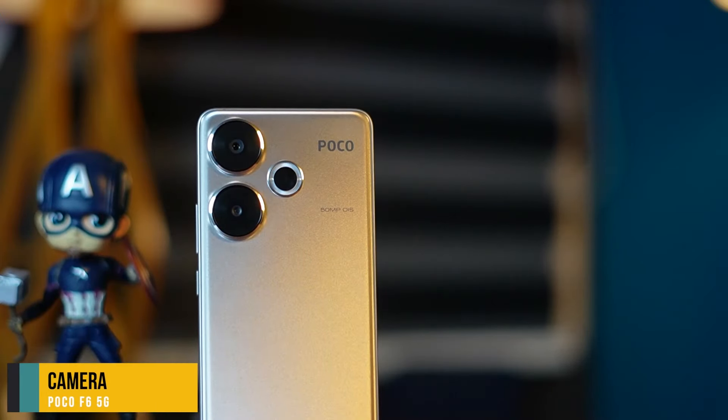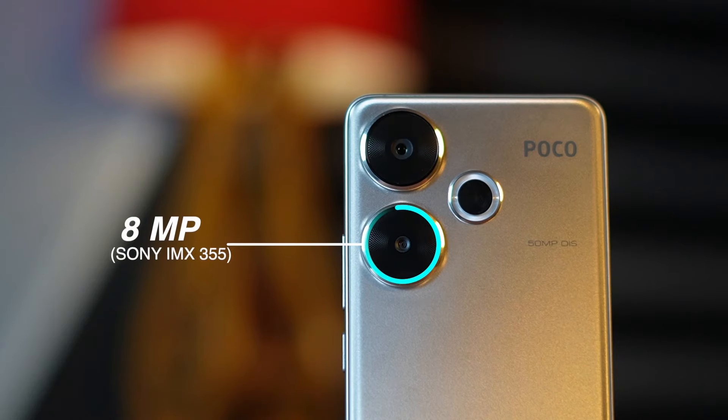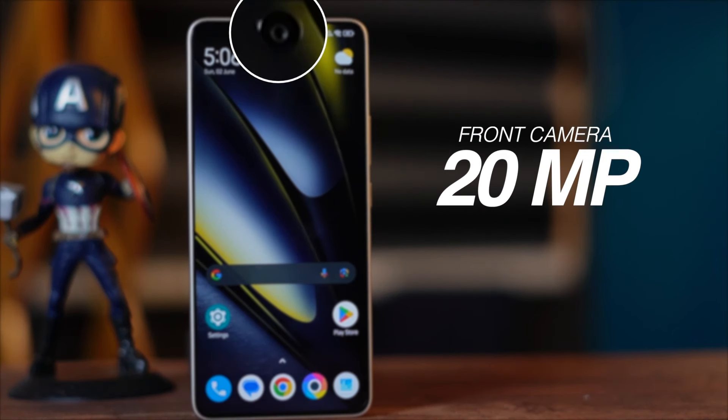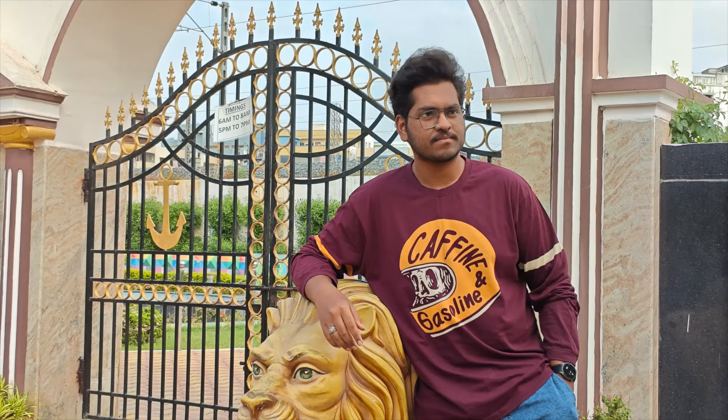On the camera side, there are dual cameras on the back: a main 50MP camera with OIS using the SONY IMX 882 sensor, and an 8MP wide-angle camera with a SONY IMX 355 sensor. The front camera is 20MP with an OmniVision sensor. The wide-angle camera performance is very average — it doesn't capture details well. The main camera produces decent photos in daylight with good detail. Portrait shots with 2X zoom and bokeh blur effects are handled well.